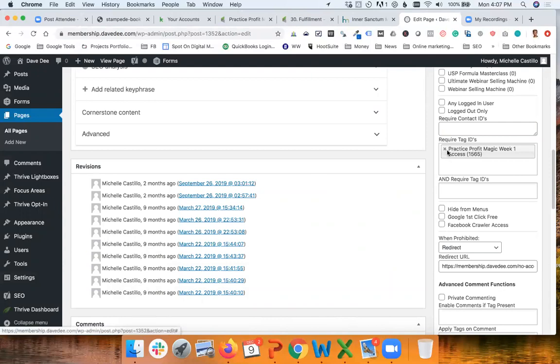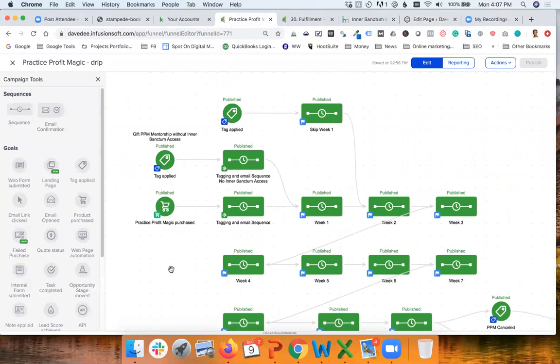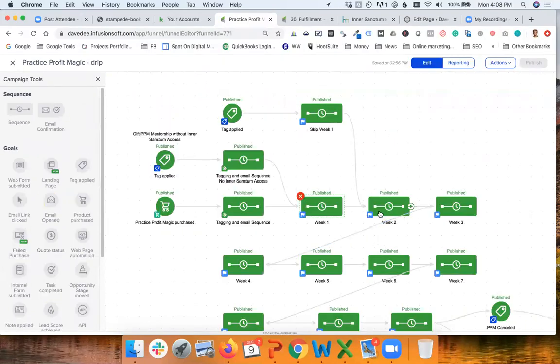Looking at how we deliver that from the Infusionsoft point of view: people purchase the program — this is only a one-time payment — and then the same thing happens: a new member is created in the membership website, they get an email telling them how to access, and then every week we assign that week's tag. Week one: we send the information to the membership website, send an email telling them the weekly class is ready, then wait one week, and week two starts.